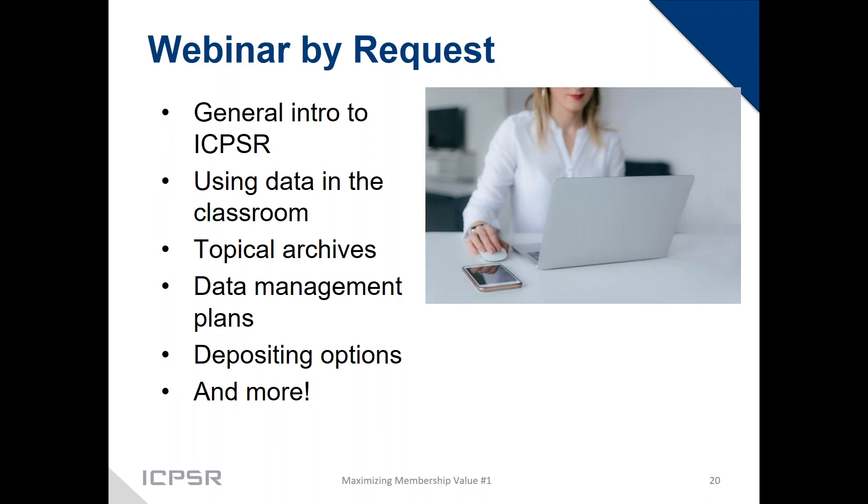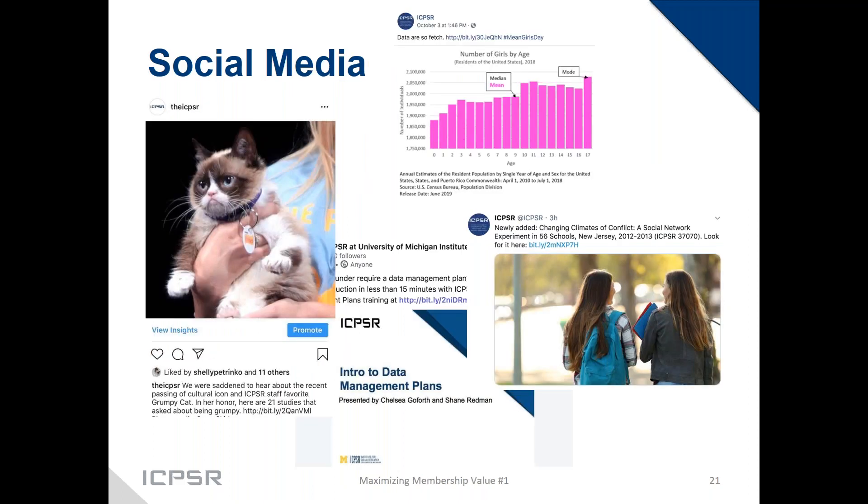We do webinars by request — anything from a general introduction to ICPSR, to using data in the classroom, to topics of our different topical archives, or data management plans and depositing options. We're also on just about every social media platform — Instagram, Facebook, LinkedIn, Twitter — which are great ways to get news from ICPSR if you're using those to promote data use among your faculty and students.